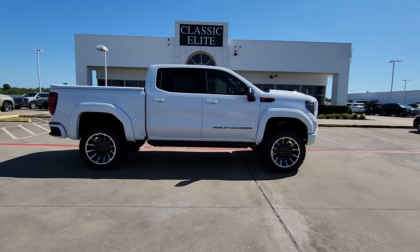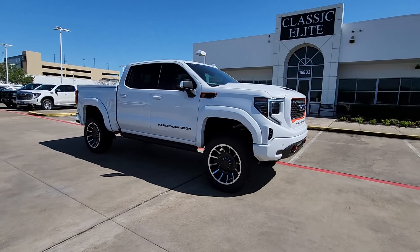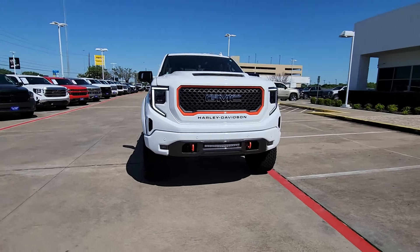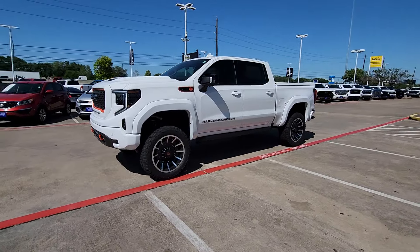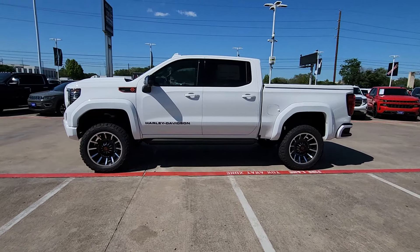These are just some of the great options this vehicle comes with: heated steering wheel, Apple CarPlay and/or Android Auto, head-up display, wireless Apple CarPlay and/or Android Auto, pre-collision system, intelligent auto on/off high beams, wireless charging station, keyless entry, navigation system, and heated driver's seat.